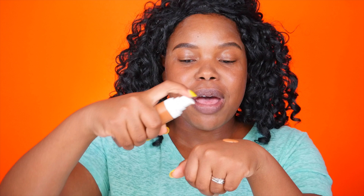I'm in shade 420, so I'm just going to pump that on the back of my hand and use my new Morphe brush to go ahead and dab that in.